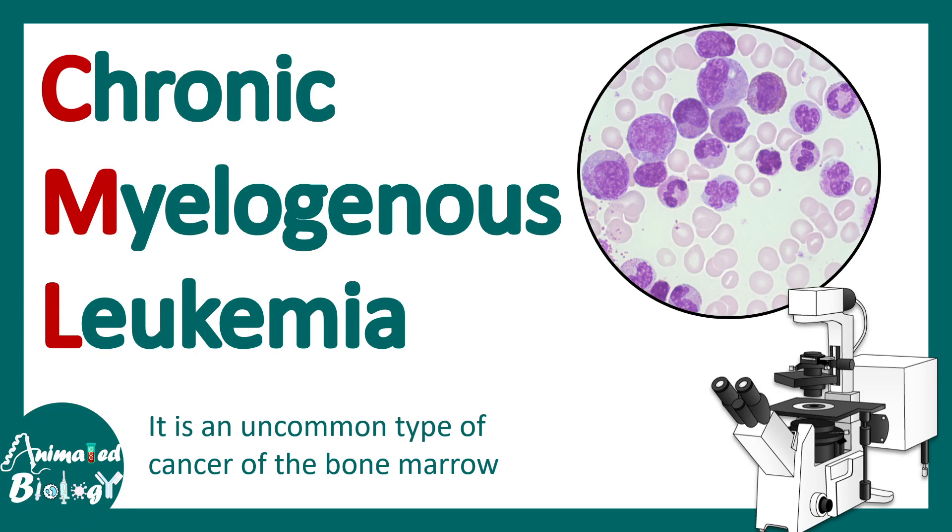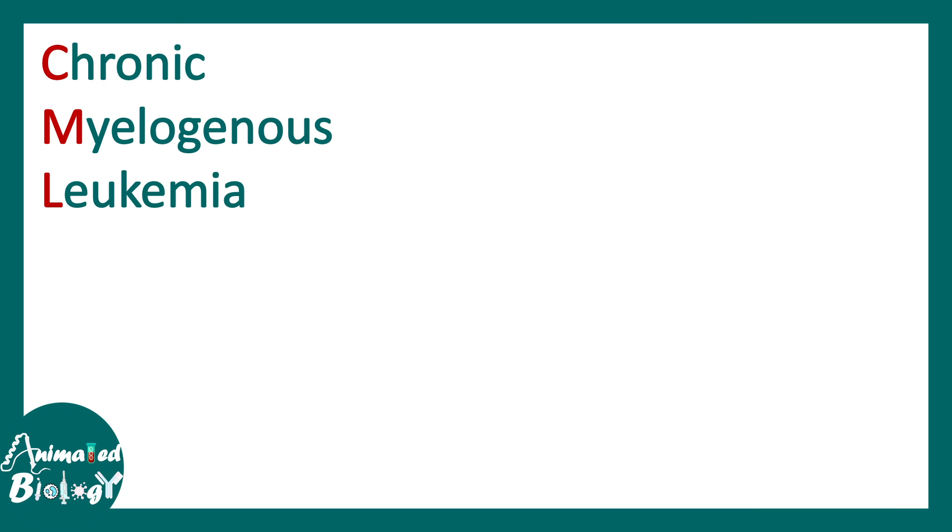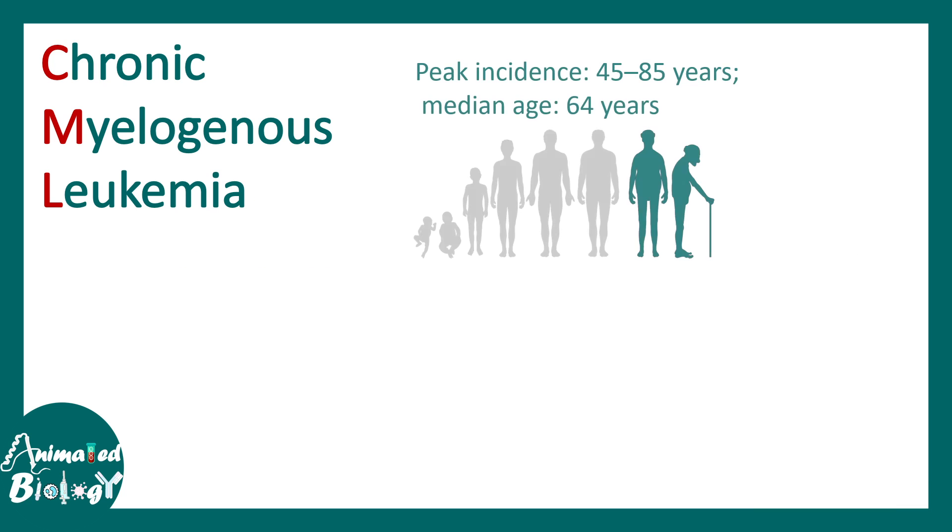In this video we'll be talking about chronic myelogenous leukemia. It's an uncommon type of cancer of the bone marrow which affects the leukocytes and leads to immature leukocyte production. The age of onset is late — the median age is 64, and the age group of 45 to 85 years can be affected by this.